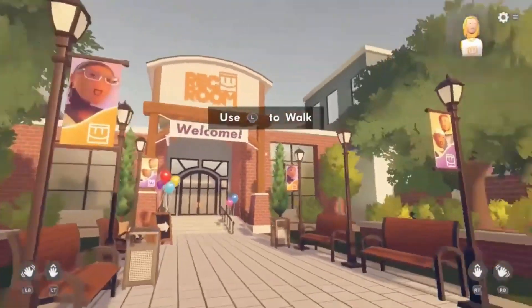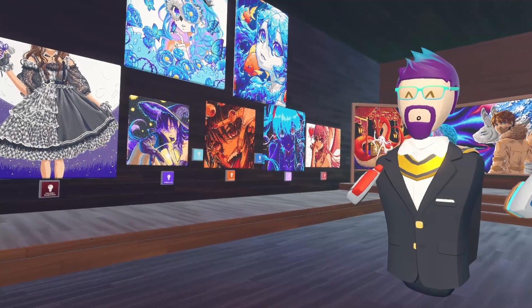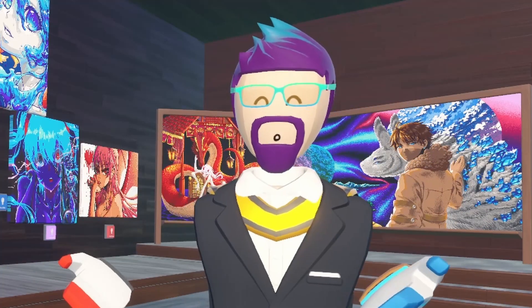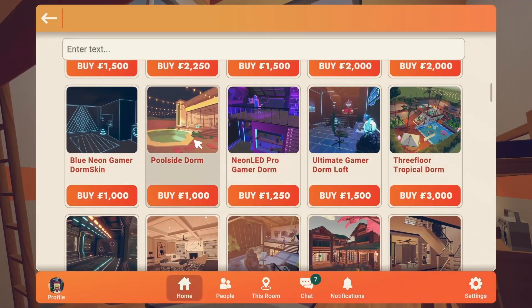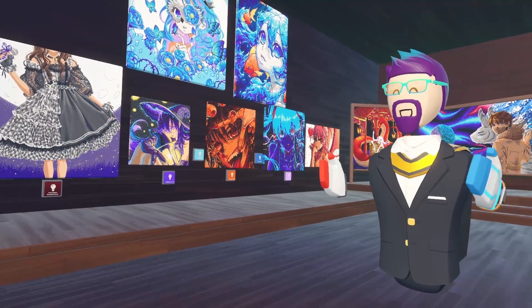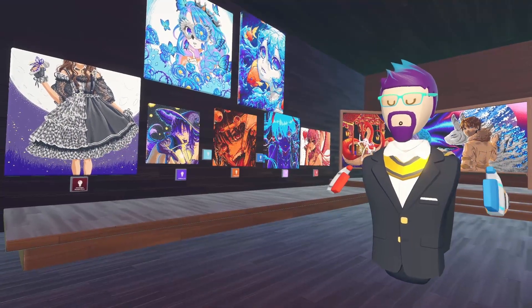Imagine if after orientation you have a couple dorm room layouts to choose from — then regardless of if you decorate or change it in any way, it's already a bit personal because you've chosen which one you want. There's been some really creative dorm room scans that people have made, so imagine the possibilities if there were multiple dorm options. Plus we need to really use that space on top of the dorm room.